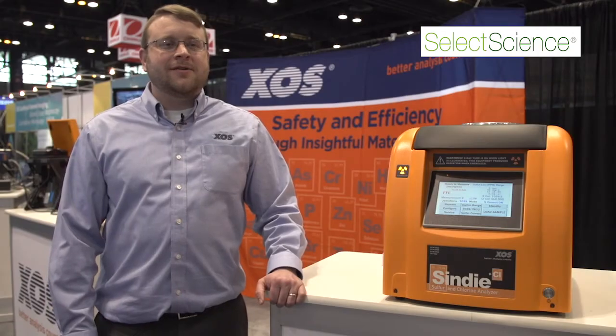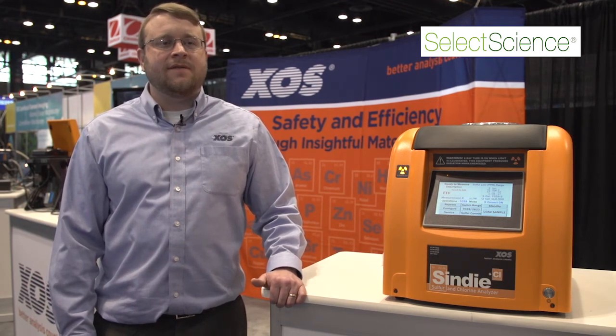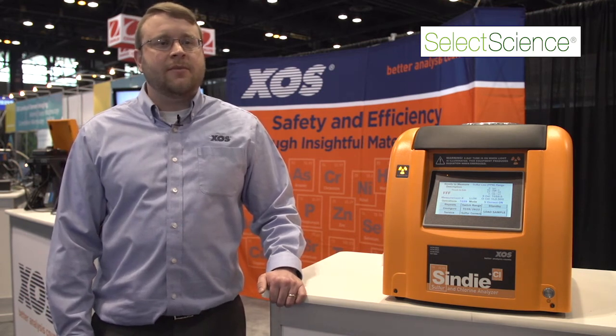The Cindy Plus Chlorine uses XOS's unique monochromatic wavelength dispersive x-ray fluorescence. This is enabled by our use of doubly curved crystal optics that both focus and filter excessive x-rays to give us a very intense excitation, which gives us a very high signal-to-background ratio. This enables us to achieve market-leading reproducibility for our measurements as well as very low limits of detection — below 1 ppm for both sulfur and chlorine.